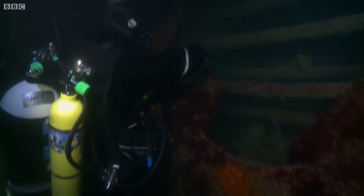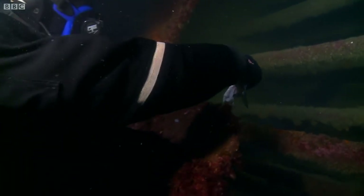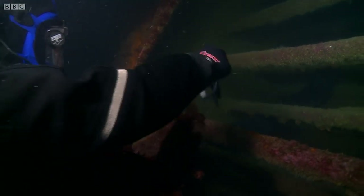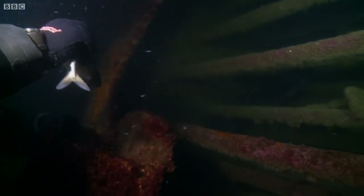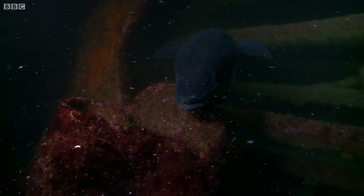I can just see this big dark shape lurking in the darkness. Look at the size of this — it's huge. Here you come. That's just madness.